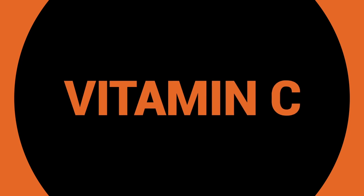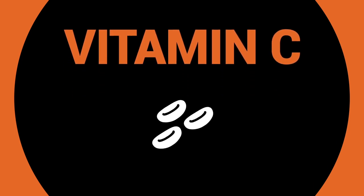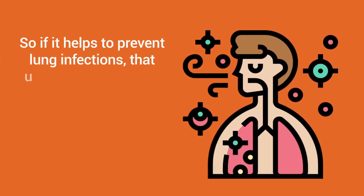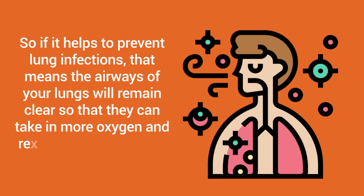Another great benefit is that it's loaded with vitamin C. This is great for the immune system because it helps the body create new white blood cells that work naturally to ward off infections. If it helps to prevent lung infections, that means the airways of the lungs will remain clear so that they can take in more oxygen and remove carbon dioxide.